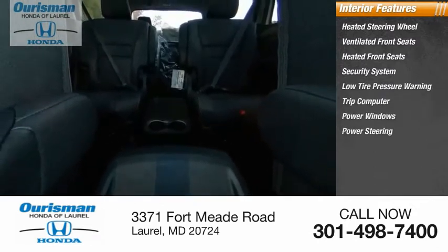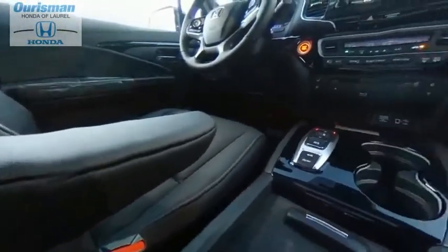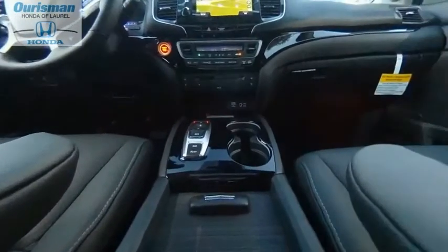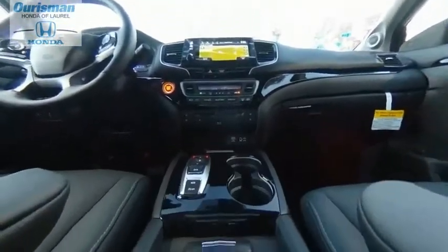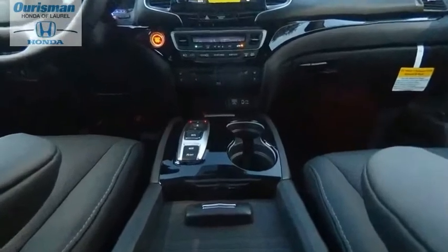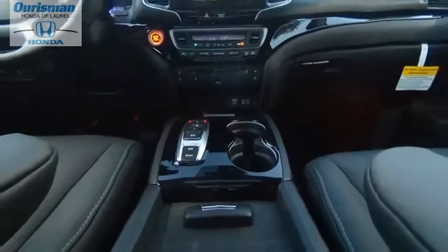Power windows, power steering, tachometer, driver vanity mirror. This isn't just a vehicle, it's an experience. So stop in for a test drive today.